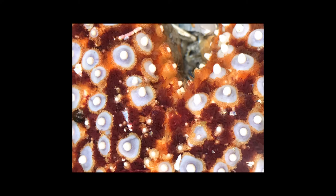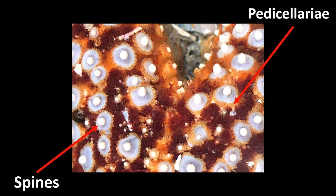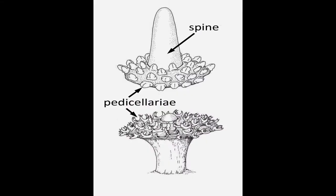Here you can see their spines. And surrounding them, you can also see what is called pedicellarii. Pedicellarii are pincher-like appendages that are thought to keep the body surface clear of algae, encrusting organisms, and other debris.